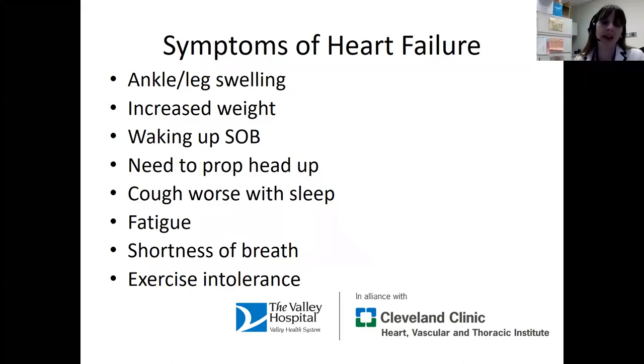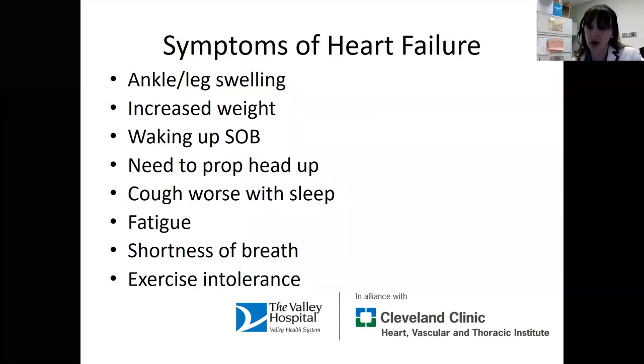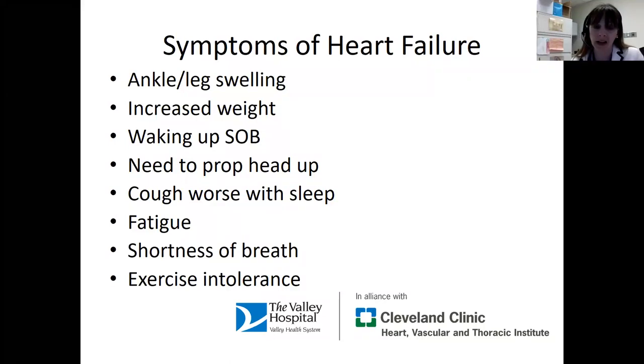In that setting, people often need to sleep with more pillows than they're used to. They can't sleep with just one or two anymore — they need to prop their head up almost to a sitting position. Some of my patients say they have to sleep in a recliner because if they lay back, they feel very short of breath. Another symptom of heart failure is when you lay down at night, you might start to cough because the fluid is getting into the lungs and irritating the airways.